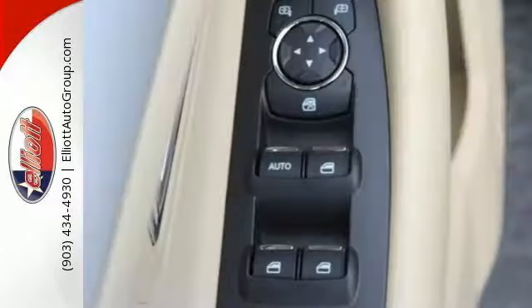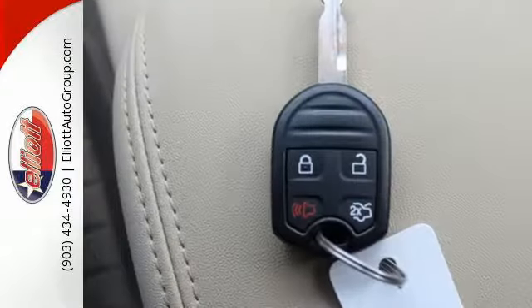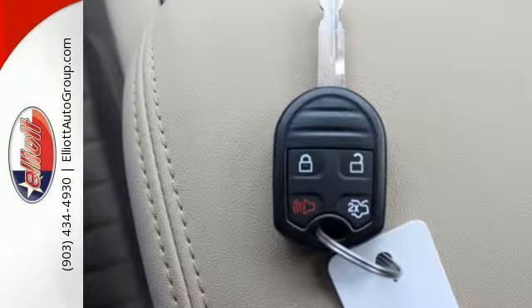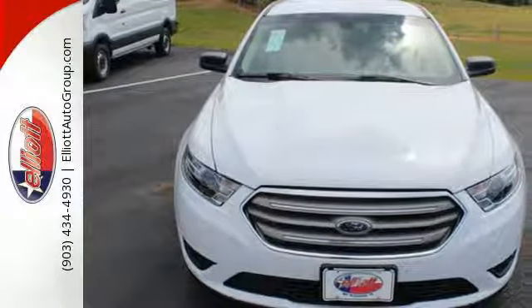Features like the personal safety system and SOS post-crash alert offer a safe ride to your enjoyment. Elevate your expectations and enjoy every journey. Take this Taurus for a test ride today.